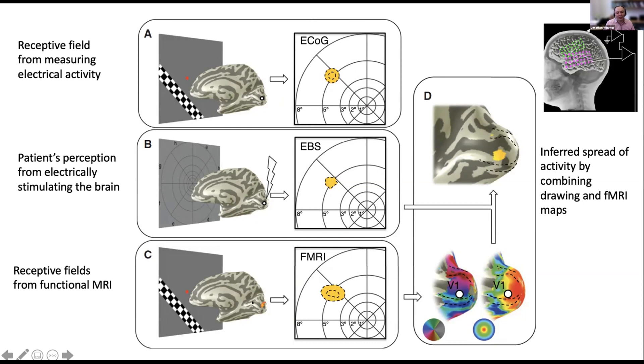We can see the correspondence between what they draw and what is measured by the activity. We also measure their brain maps with fMRI, combining that measurement with their drawing to make an inference about the spread of brain activity when we deliver electricity through the electrode. This helps us understand neural circuitry, the relationship between electrical stimulation and perception, and neural encoding.